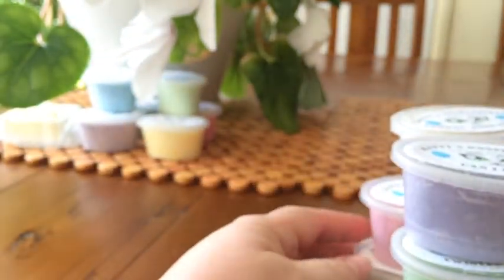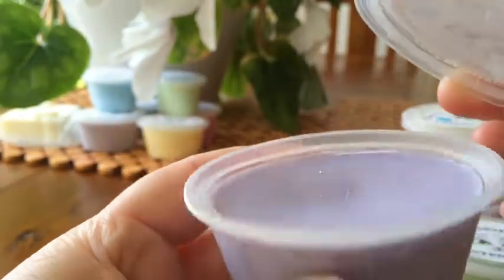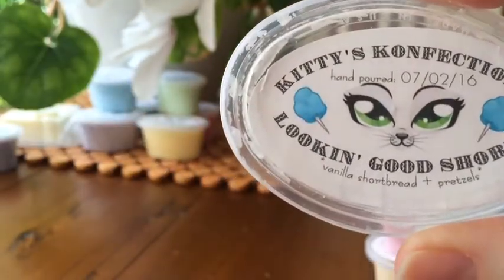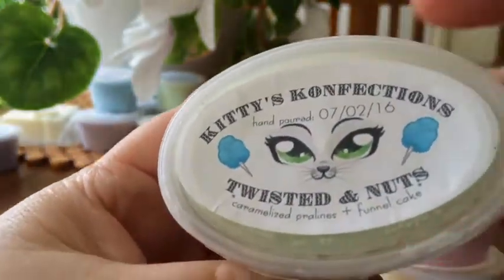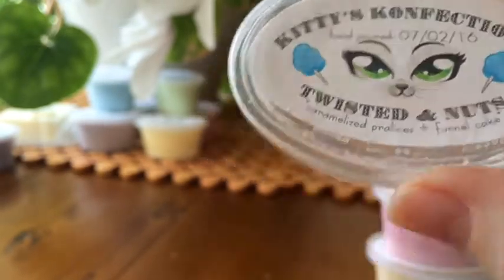The next sampler is the Big Top Treats mini sampler. Each sampler has six scents and was eight dollars. Can I Live is Sugar Cookie Dough and Funnel Cake — nice bakery cookie sort of scent, very nice. Vanilla Shortbread and Pretzels — I've already melted half of this, it's very vanilla-y, really nice. Twisted and Nuts is Caramelized Pralines and Funnel Cake — I get the caramel first and then a bit of the funnel cake, it's really really good.